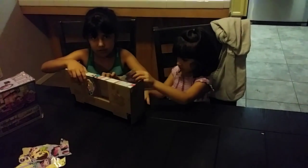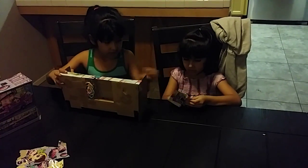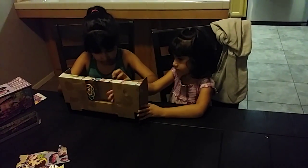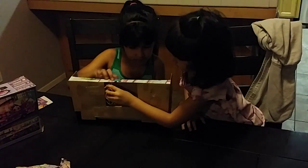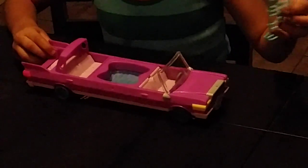You're going to have to take out the poodle. Here is the limo out of the box.